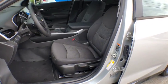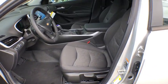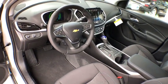Cargo cover, daytime running lamp, rear view camera, power outlets, console, steering wheel controls.